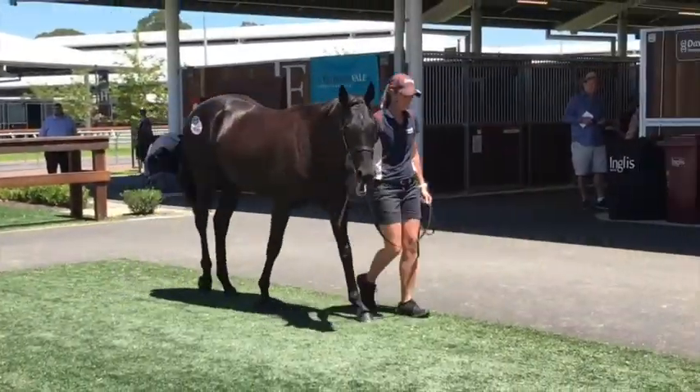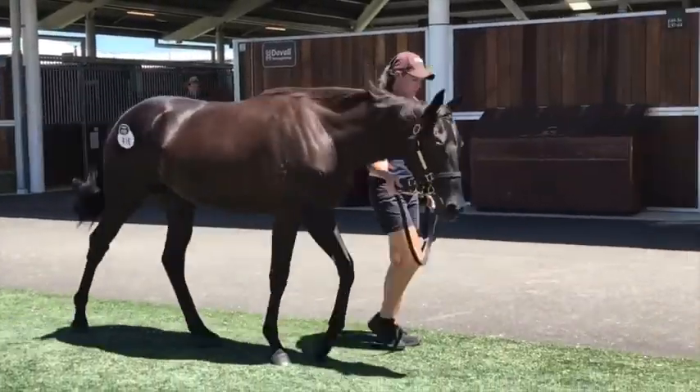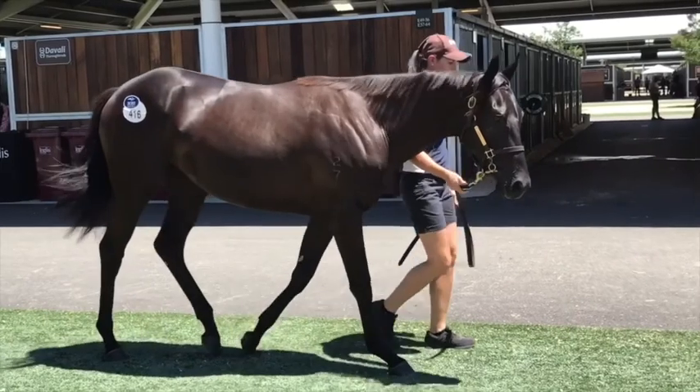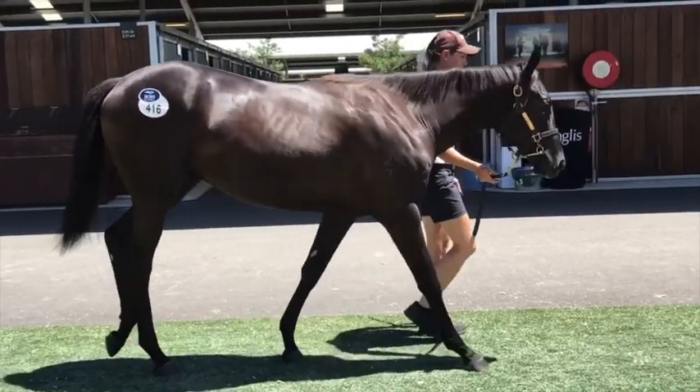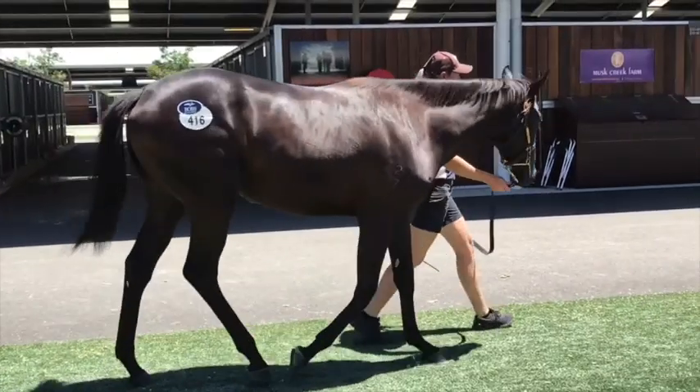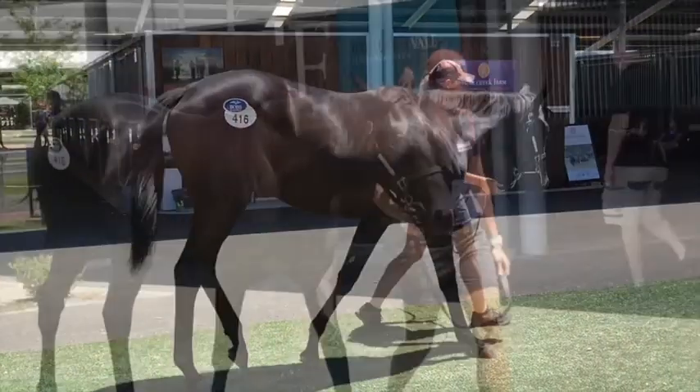I don't think she's one that will probably get up and going early — she'll probably need a bit of time. Beautiful mover, just a really pretty filly and we're wrapped to be bringing her home. That's the Kermadec Cartini filly.